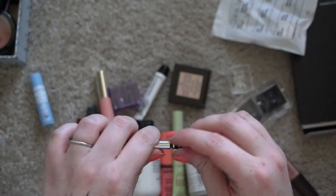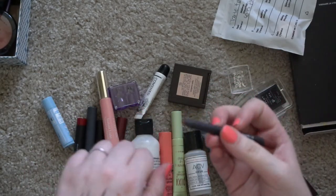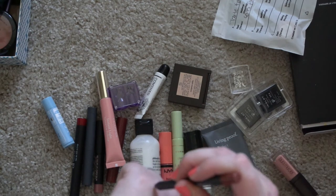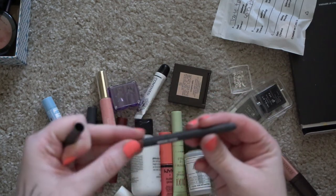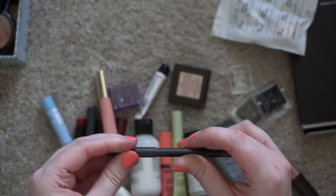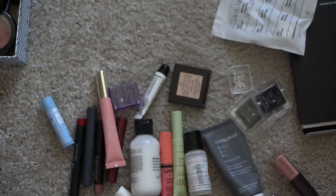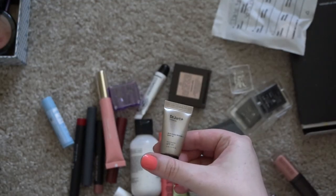Here's another MAC product — maybe I'll slowly build my Back to MAC pile. This feels really dried out — it's a lip liner in the shade Morning Coffee. I don't know if you can return lip liners because you kind of use up the product, but I'll put that to the side just in case.